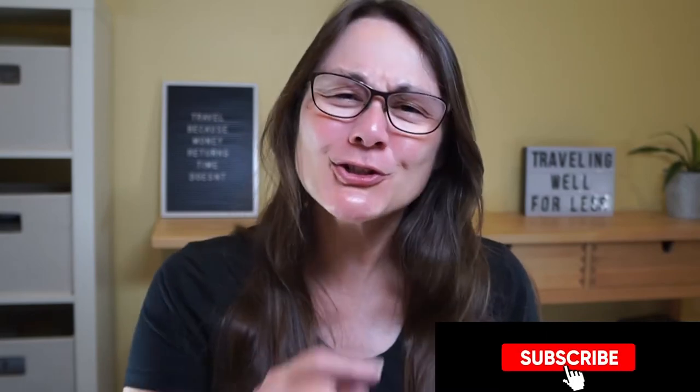It's Debra with Traveling Well for Less, where I show you how to travel more, spend less. If you're new here, and even if you're not, make sure you click that red subscribe button below. In today's video, I'm going to show you things to pack for Las Vegas, no matter what time of year you're visiting Vegas.